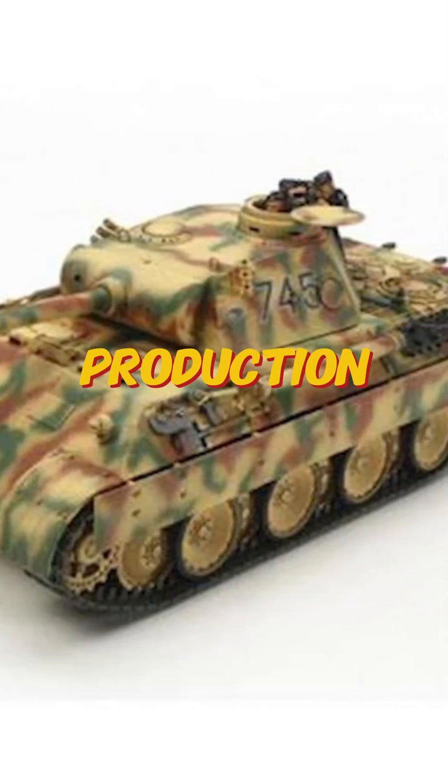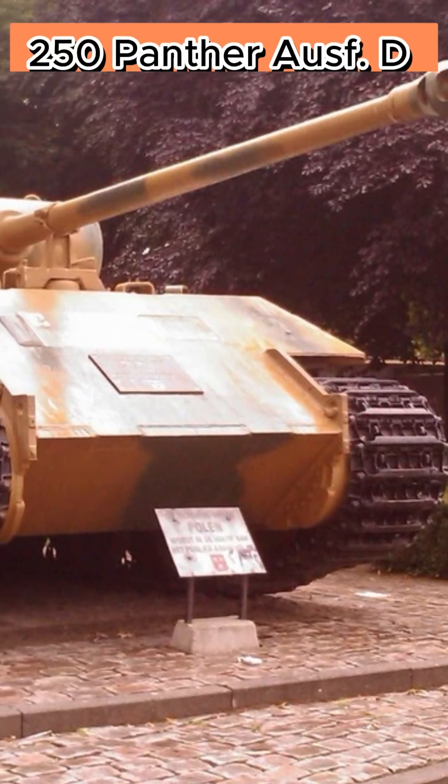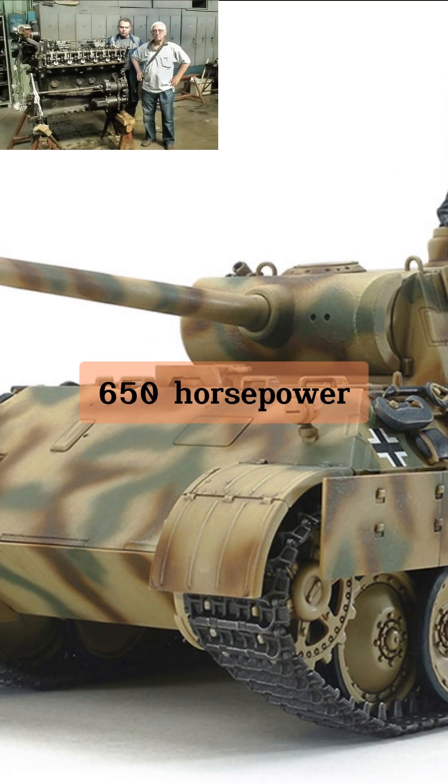The Panther's engine and drivetrain evolved throughout production, facing performance and reliability challenges. The first 250 Panther Ausführung D tanks were equipped with a V12 Maybach HL210P30, producing 650 horsepower.